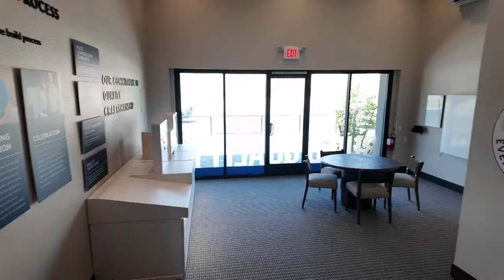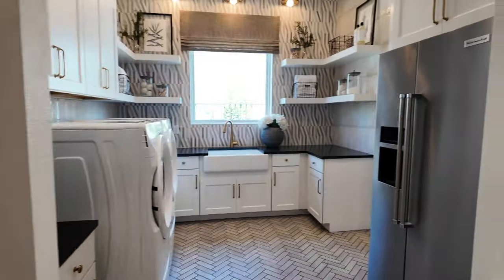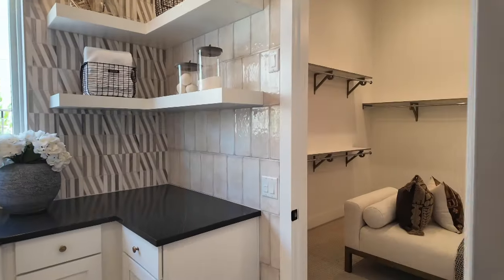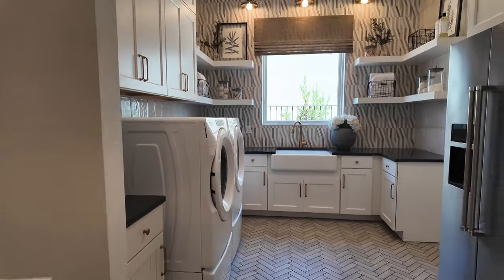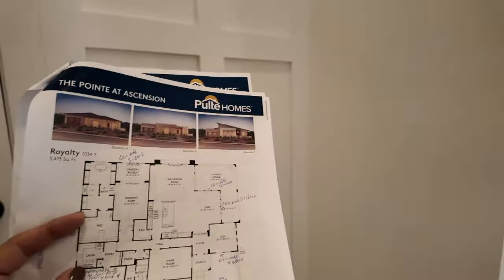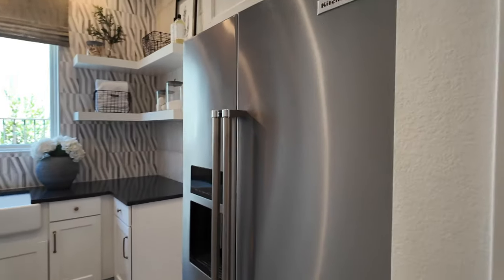Then you have the laundry room. There are three laundry room options: one without a door leading to the primary bedroom, a second smaller option, and a third expanded option like this one — much bigger. If you don't go with the expanded version, there's also an option for an entry boot bench. I like this expanded laundry room feature the best.